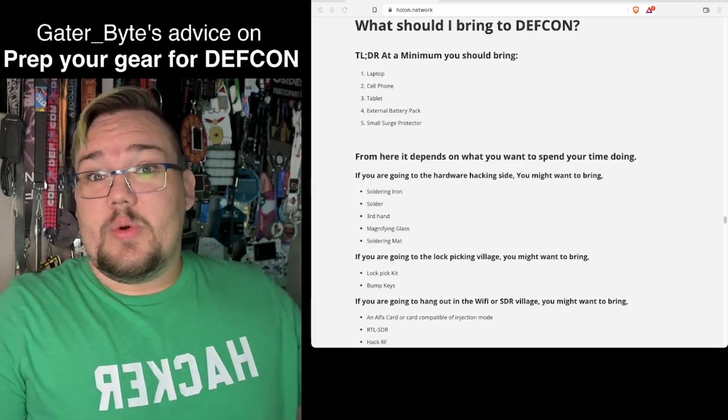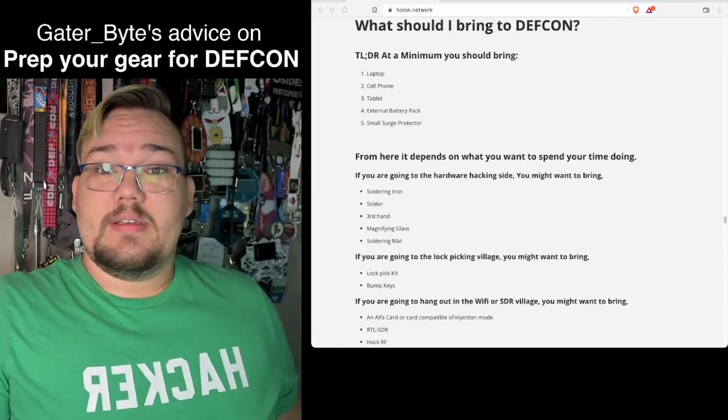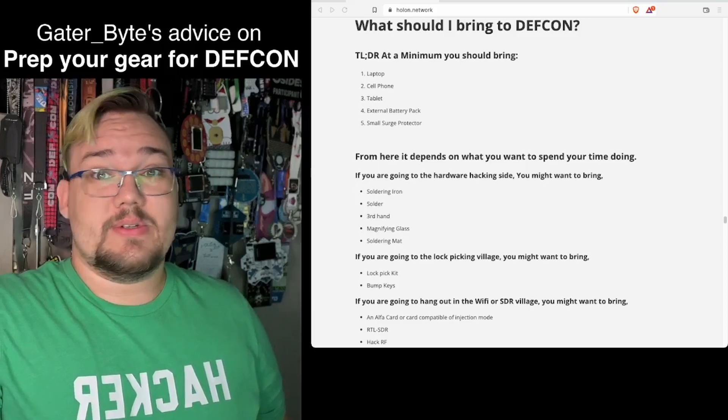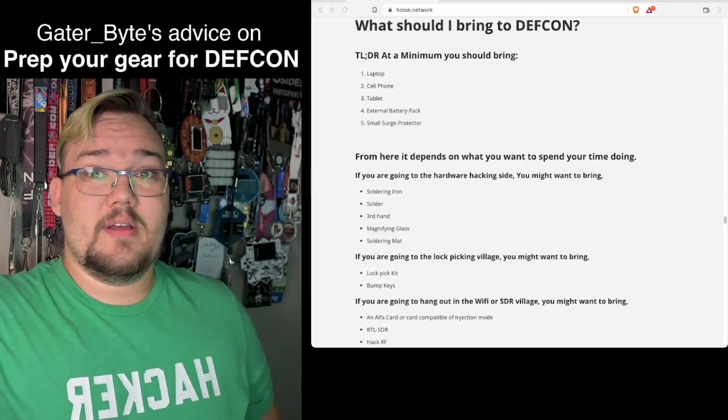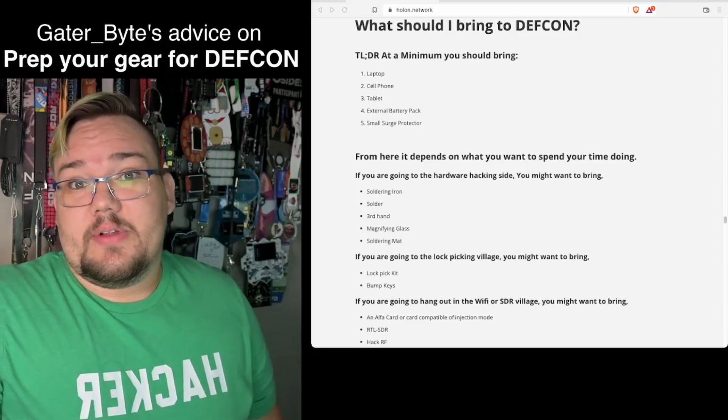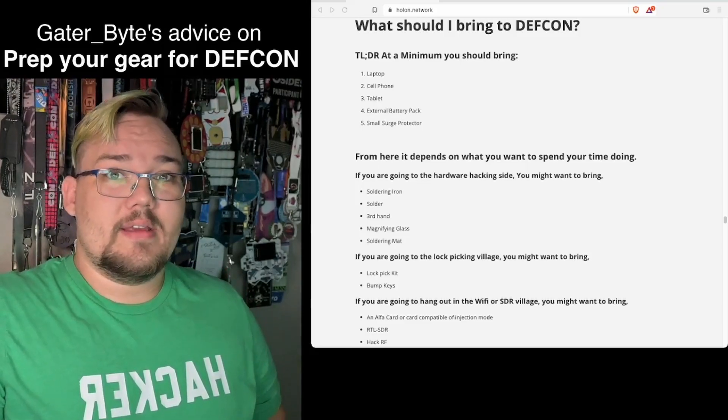Next, depending on what villages you want to work with, some have their own gear you can borrow and use at the conference, which is one of the amazing parts about DEF CON. Or if you want to go more heavily into specific areas — like the soldering village, SSV, or the hardware hacking village — you'll want to bring your own gear.